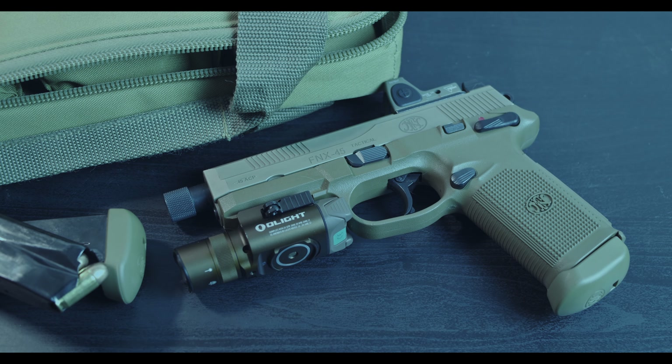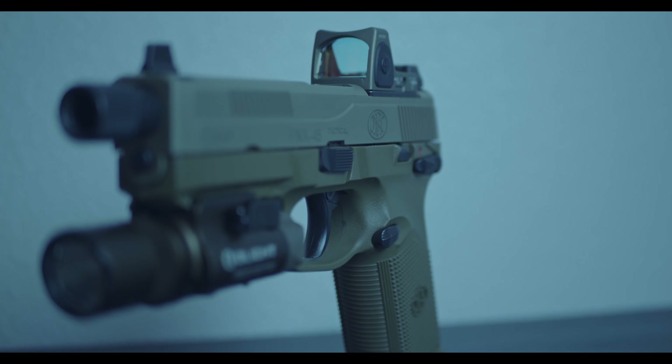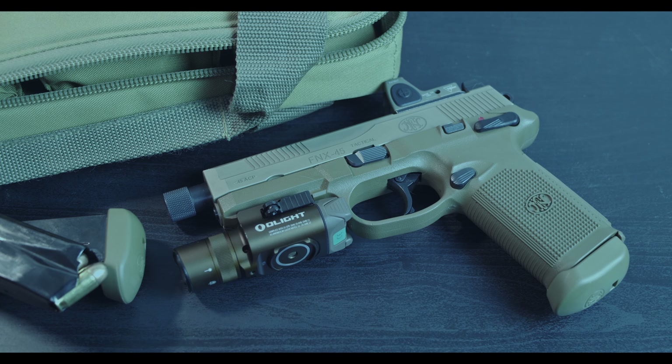Hey, how's it going guys? I just want to do a quick little update video on my FNX 45 Tactical. As you can see, got a couple little attachments on here. We do have the Olight Baldr Pro, which is the newer rechargeable one, so you no longer have that big old laser module down at the bottom. I like it.